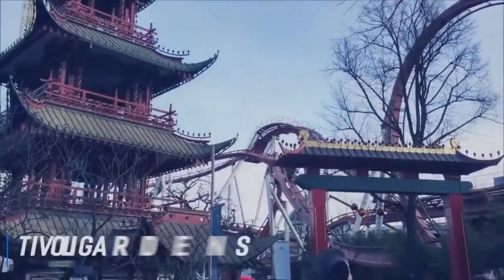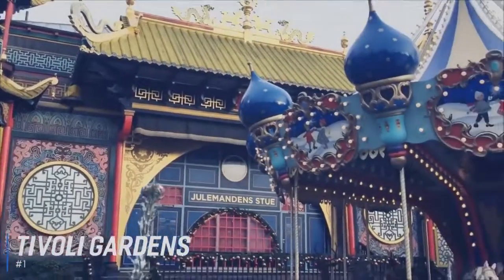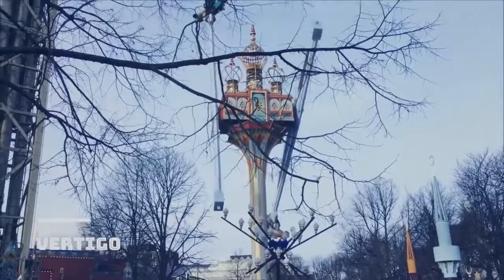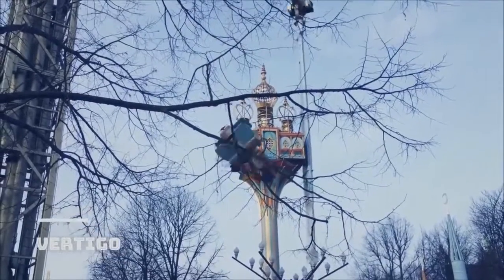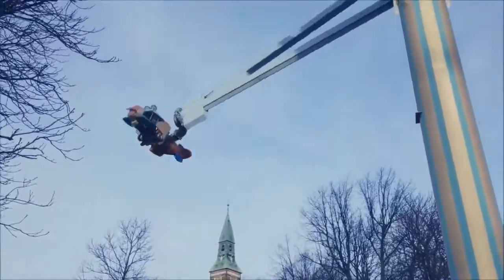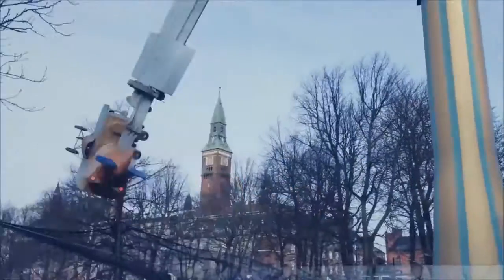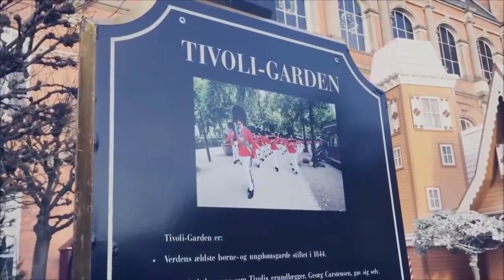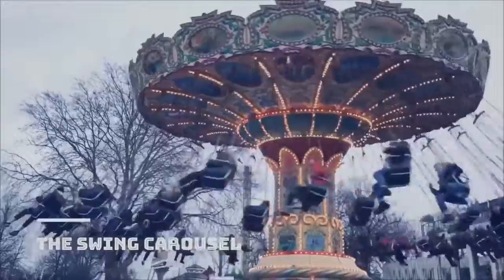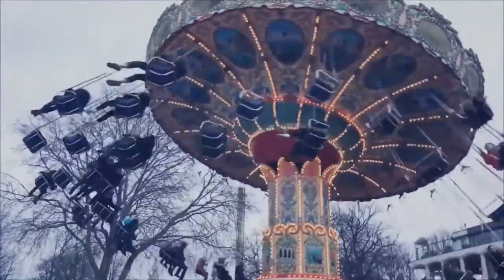And at number 1 is Tivoli Gardens. Tivoli Gardens opened in 1843, and there's plenty of family fun to discover in this classic amusement park. Buckle up on one of the world's oldest wooden roller coasters, ride the Star Flyer — a carousel that takes riders up 80 meters above the ground — and delight in the Vertigo, which will turn you upside down. Once you've had your fill of the rides, take it easy and explore the stunning gardens and picturesque lakefront. Inside Copenhagen's Tivoli Gardens, visitors can find an enchanting mix of rides with enjoyment for the whole family.